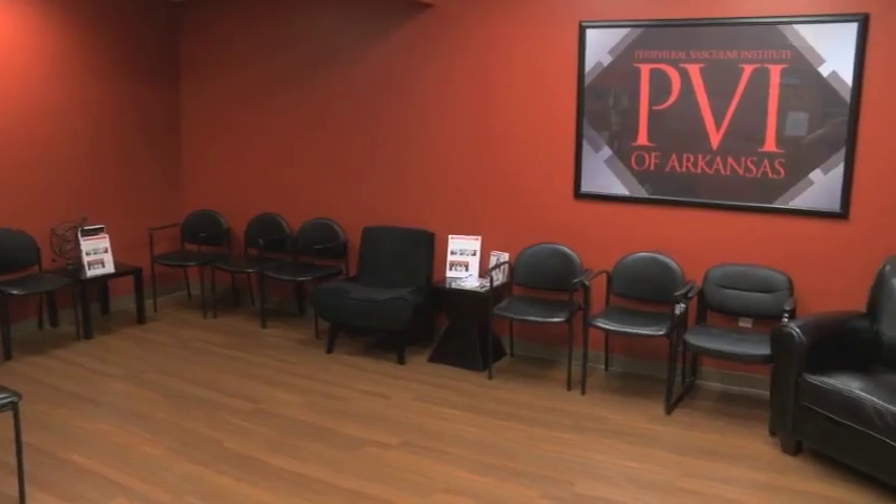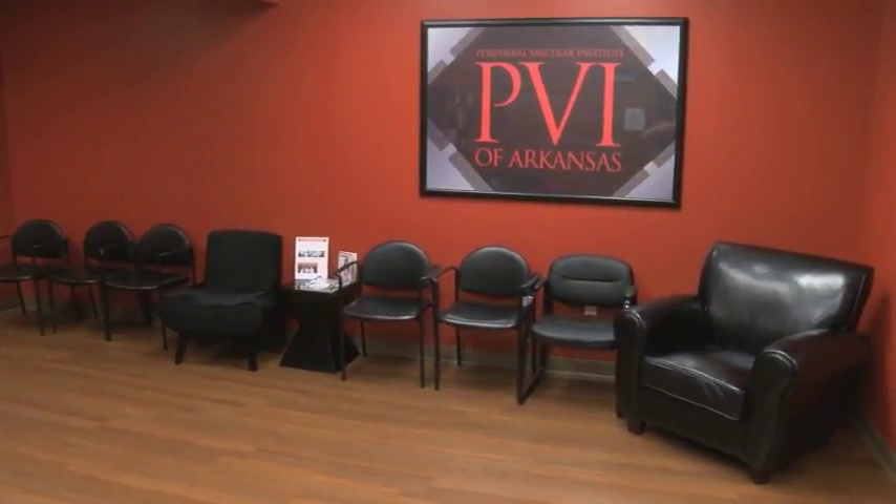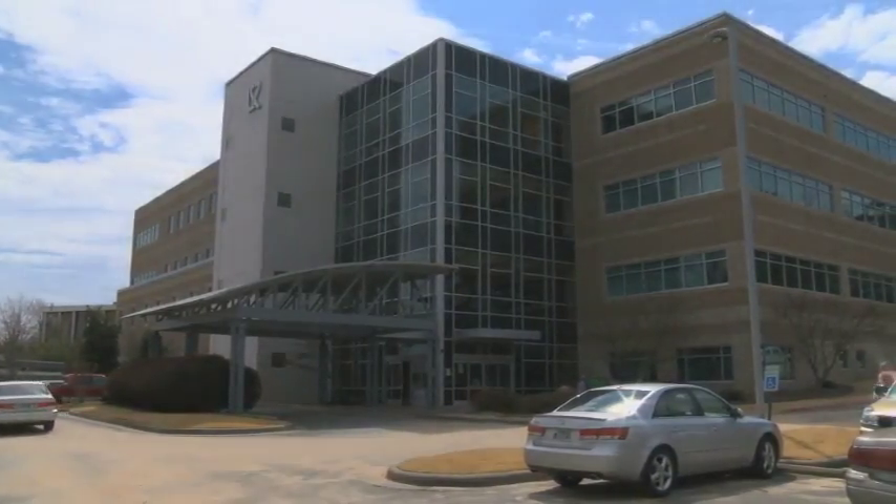Dr. Cowich and the Peripheral Vascular Institute of Arkansas at the Heart Hospital are doing more than just making your skin look better in the summertime — they are potentially saving your life. For today's Heartbeat, I'm Maxine Ridling.